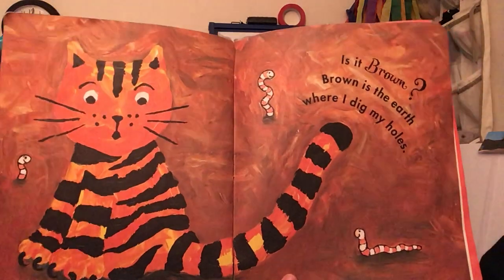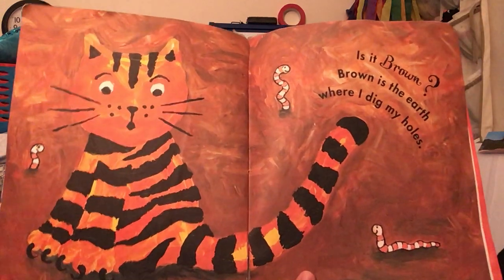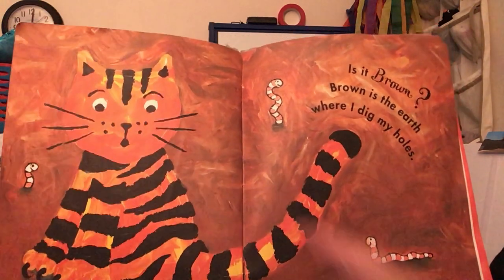Is it brown? Brown is the earth where I dig my holes. There's brown.